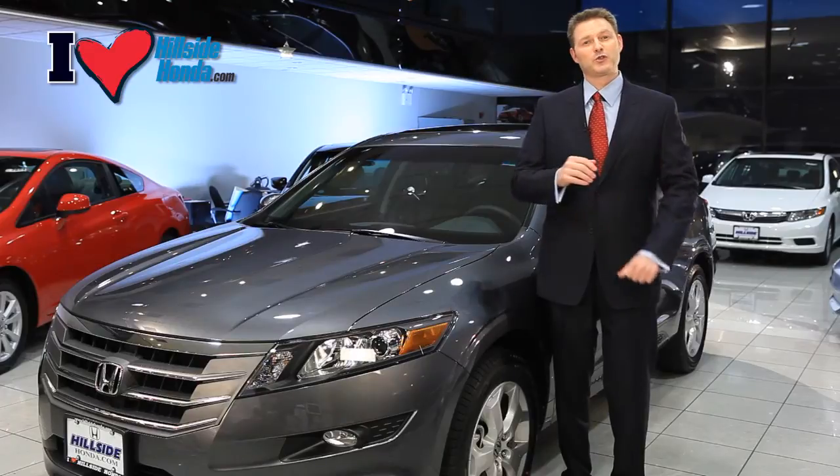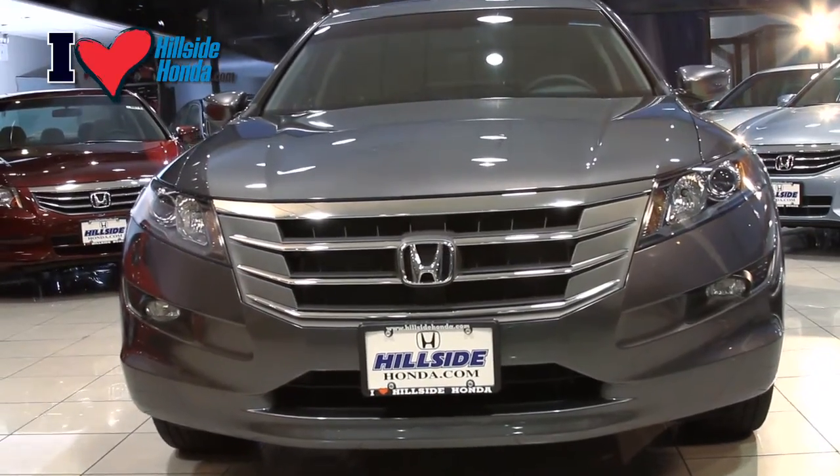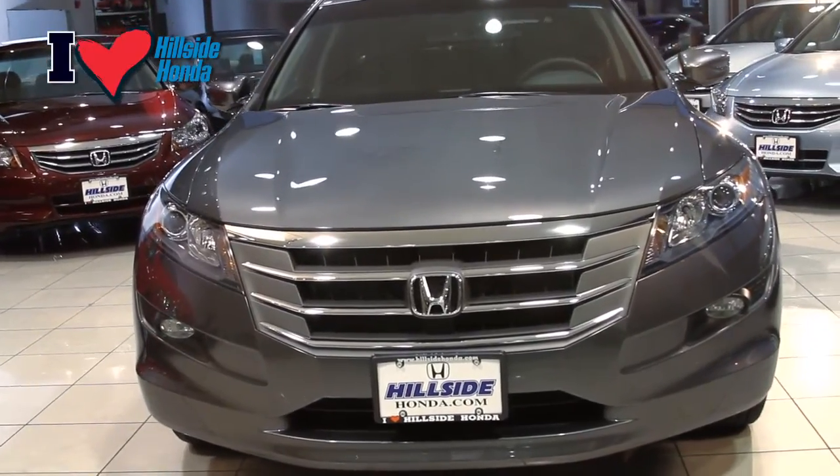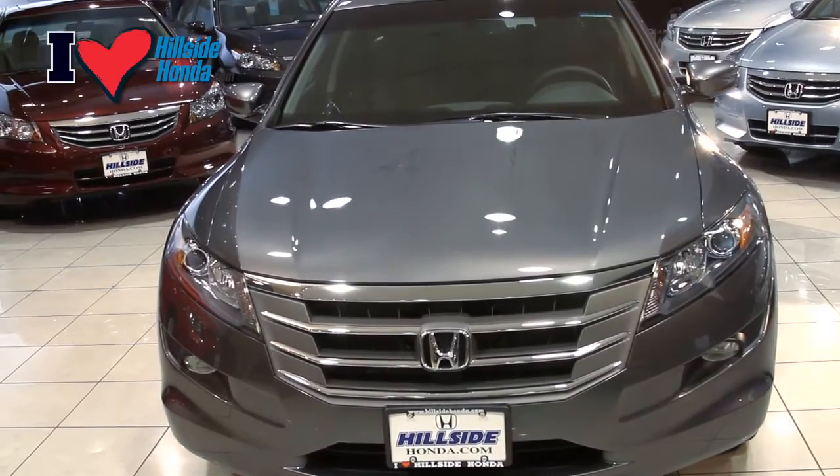You can pair up to six phones and store up to 50 preset numbers. The Crosstour follows Honda's safety-for-all philosophy with front, frontside, and curtain airbags to protect everyone in the vehicle.